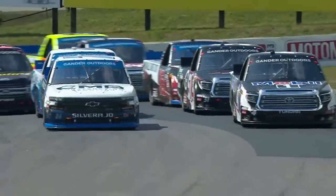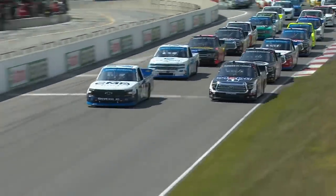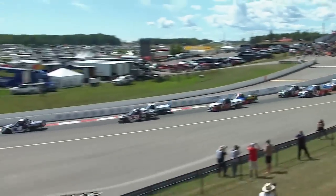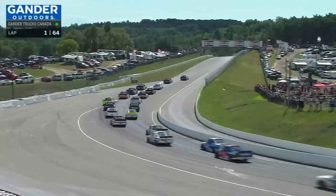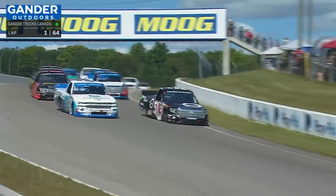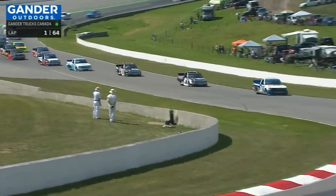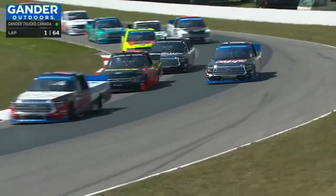Stage 1, 20 laps. Brett Moffitt in the 24, Todd Gilliland in the 4 on the front row, and we're green and racing at Canadian Tire Motorsport Park. From the highest point of the course coming off turn 10 to the start-finish line, down to the lowest as they get to turn 2 — a 155-foot drop in elevation. That just sounds fun. Looking to go downhill, get all wound up, and start this race off.